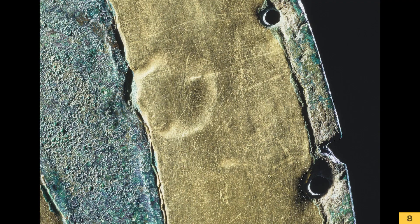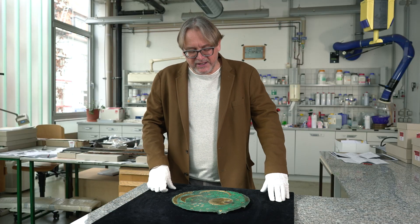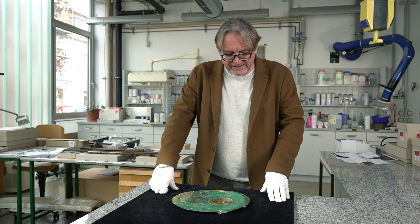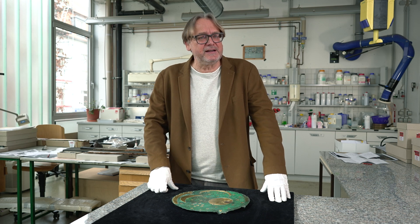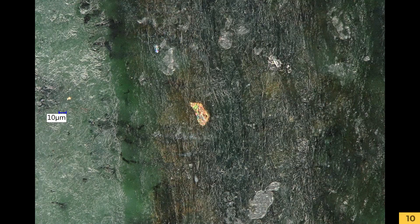Bei genauem Hinsehen sehen wir, dass sich unter dem anderen, noch in Gold erhaltenen Horizontbogen zwei weitere Tauschiergruben von zwei weiteren Sternen befinden. Das heißt, ursprünglich waren zwei Sterne mehr auf der Himmelsscheibe. Heute haben wir 30 Sterne, damals waren es 32. Und einer der Sterne wurde versetzt. Analysieren wir das Gold des versetzten Sternes, so stellen wir fest, dass es identisch ist mit dem Gold des erhaltenen Horizontbogens und den winzigen Resten von Gold in den Tauschierrillen des zweiten Horizontbogens.